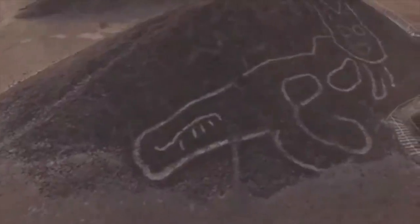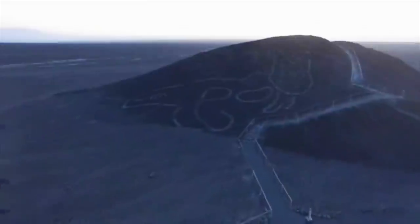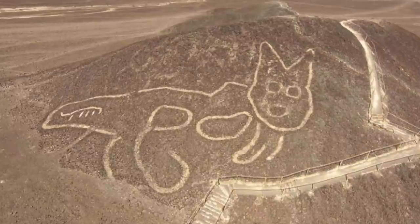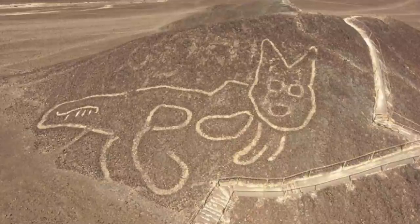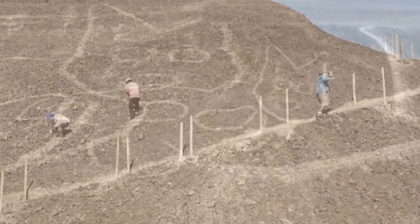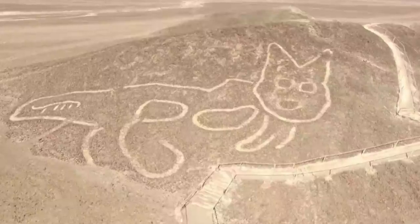The new cat geoglyph looks just like a children's doodle, and it was found whilst the Ministry of Culture was remodelling a natural viewpoint in the Pampa de Nazca. Archaeologists moved in and at first could barely see the cat due to hundreds of years of natural erosion that had almost erased it from view. After just a week's worth of conservation, the geoglyph was restored to its original splendour, and archaeologists were able to date it to between 200 and 100 BC.